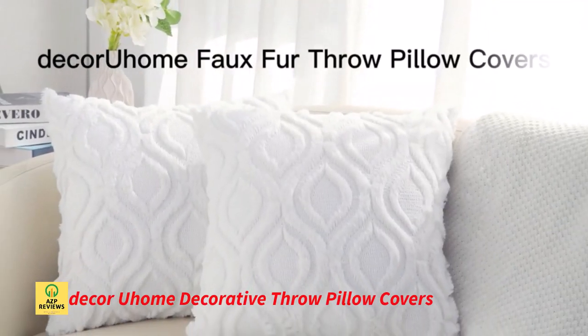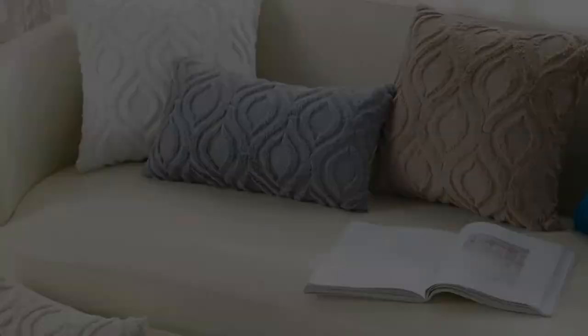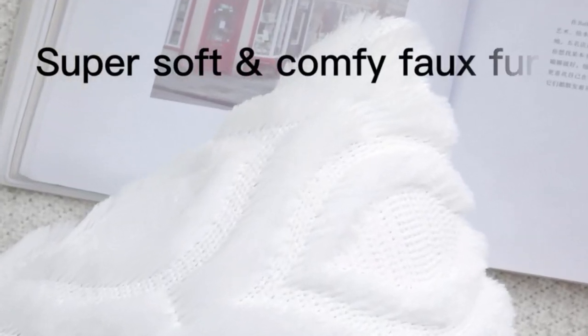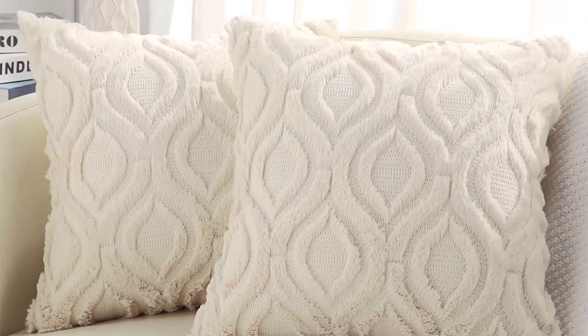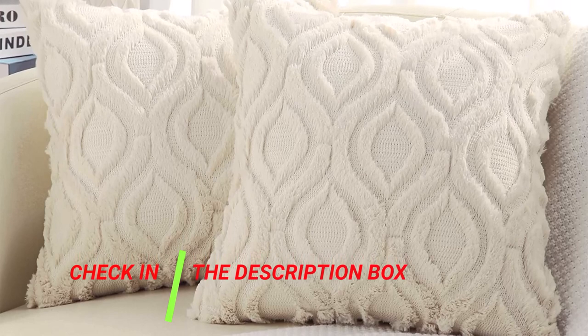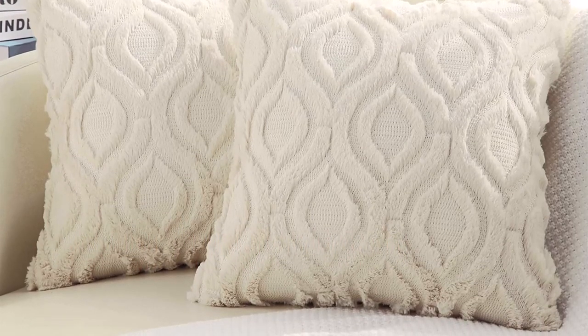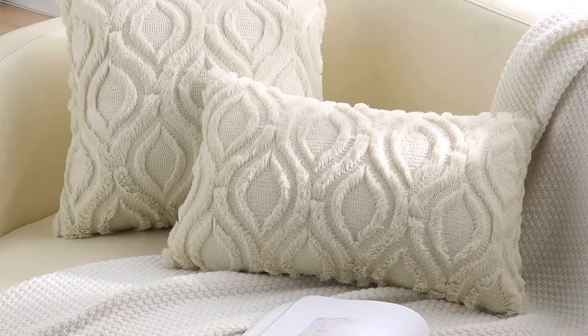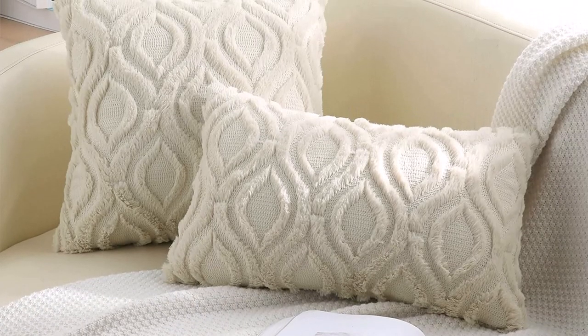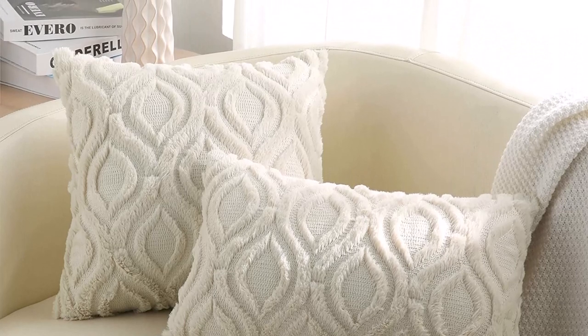Number 2: Decor Home Decorative Throw Pillow Covers. You may experience many types of softness with these bohemian throw pillow covers — silky faux fur and fluffy velvet reverse. Your sofa, couch, or bed will seem extra comfy and natural with the addition of a nice-looking pattern. The thick and fashionable fabrics have tight zigzag overlock stitching along the seams, making them strong enough to resist everyday usage by children and animals.